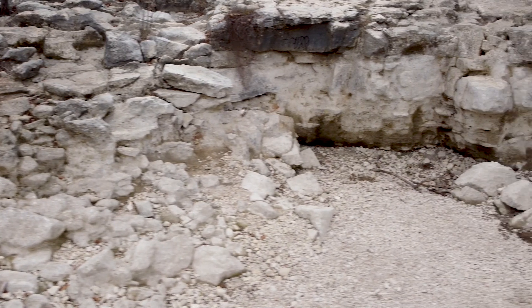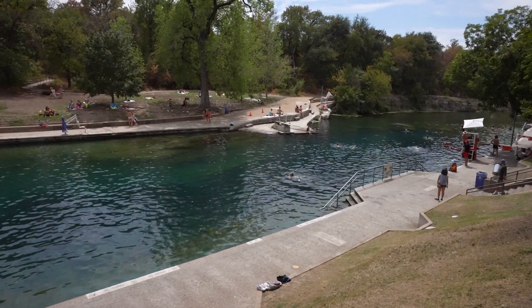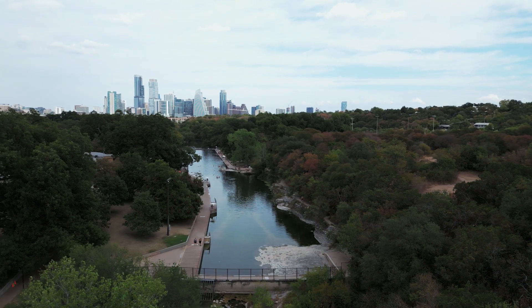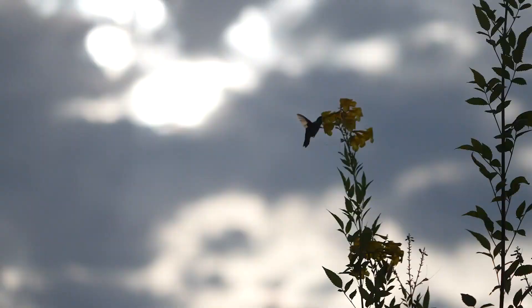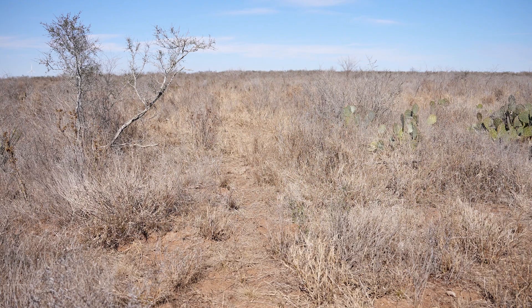As victims of extreme heat, persistent drought, and an ever-growing demand for water, even the iconic Barton Springs in Austin is flowing at just one-fifth of its average flow. The ramifications of this drought are severe — our wildlife is dying from heat exhaustion and dehydration.